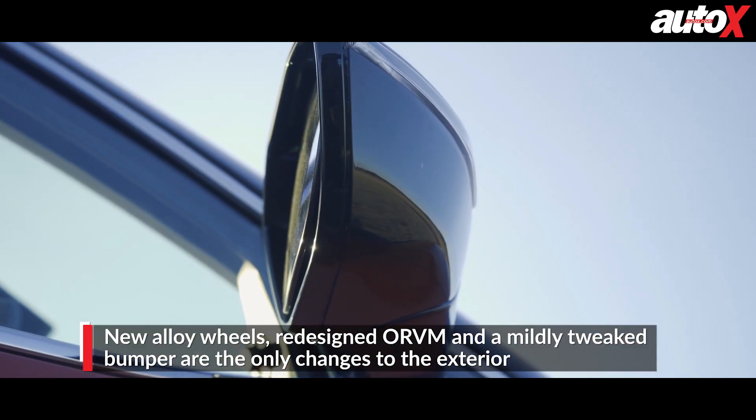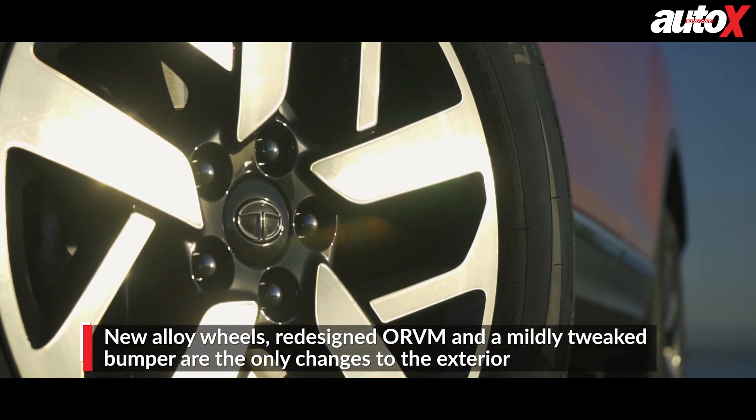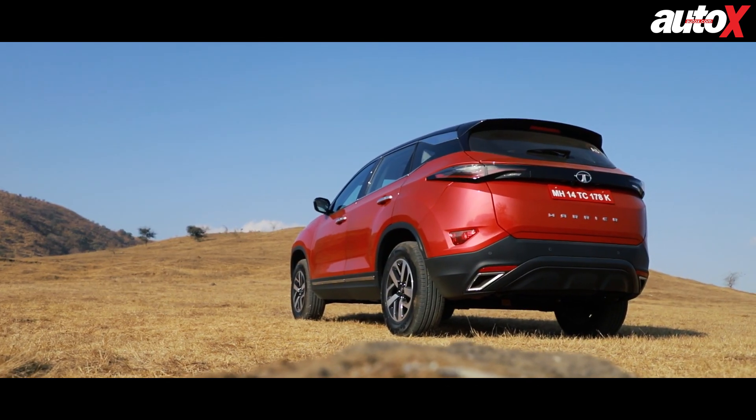Along the sides, the ORVMs have been redesigned and made smaller, and it also gets a new set of diamond cut alloy wheels — the same ones that were first seen on the Buzzer concept. The rear remains more or less unchanged.